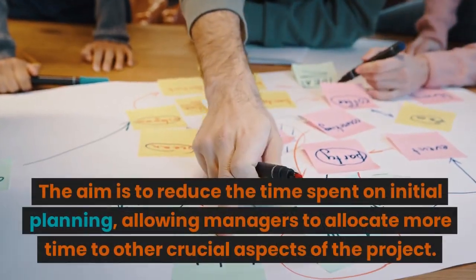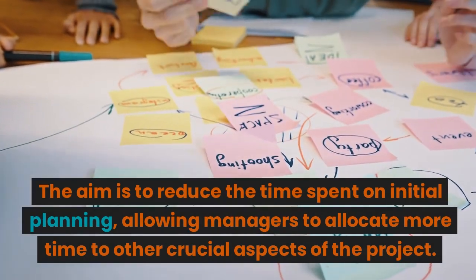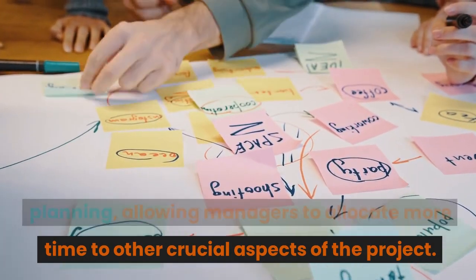The aim is to reduce the time spent on initial planning, allowing managers to allocate more time to other crucial aspects of the project.